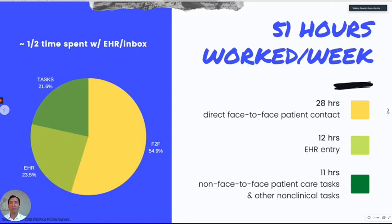This study breaks down the work hours per week. More than half is face-to-face time, but the other half is EHR and tasks. There are a lot of different studies, but the numbers are similar — they all show that we spend a lot of time in front of the computer.